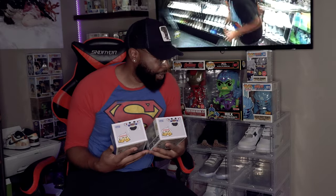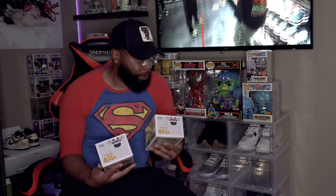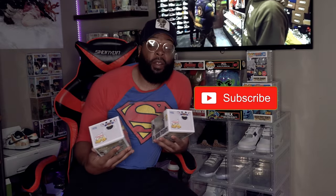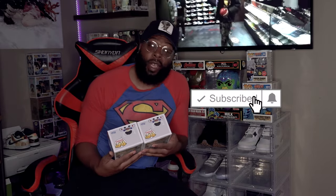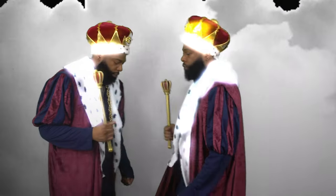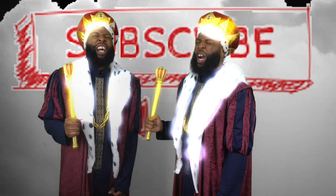Make sure y'all hit that like button if you like collection videos. What I do is collect everything from Funko Pops — which y'all can see — to shoes, sports cards, and Pokémon cards. If y'all like watching collection videos, you're at just the right channel. Hit that like button so this video gets out to more people, and subscribe so you know when I post. I'm out.